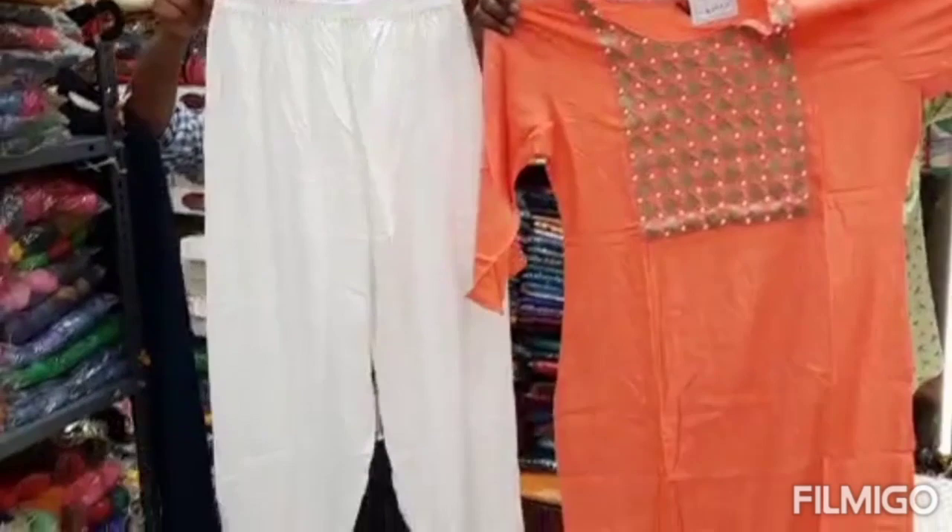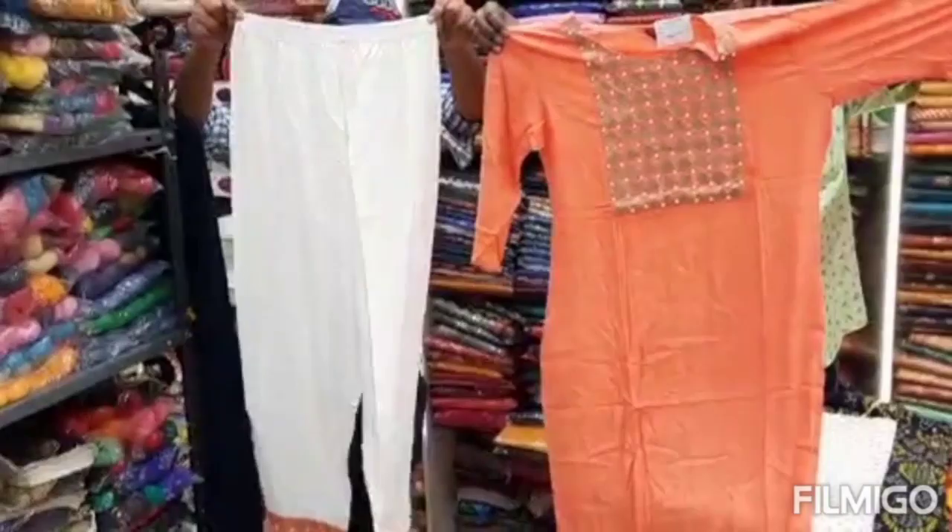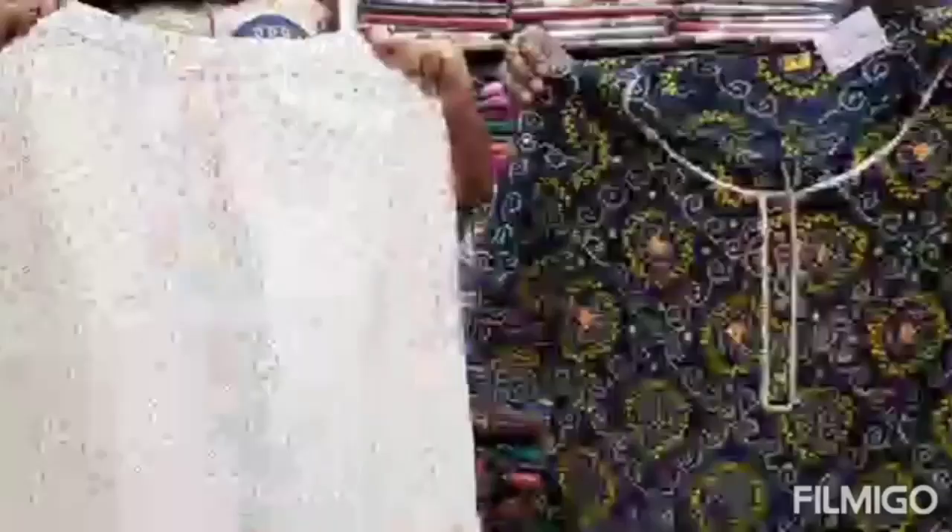This is a dotted sleeve design. This is a slim variety pant. It has bell sleeves on top.